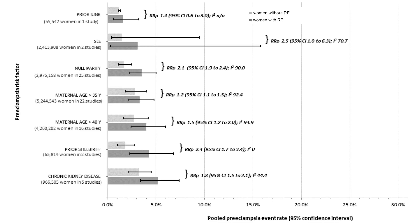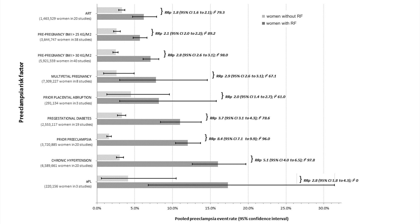On this slide you'll see a combination or pooling of all the data for a given risk factor. The first is a prior intrauterine growth restriction, SLE for lupus, and the list goes on. In the light blue are women without that given risk factor; in the darker blue are women with that risk factor. On the x-axis is the probability of the woman getting preeclampsia with that risk factor, along with upper and lower 95% confidence intervals. We also present a relative risk comparing women with and without that risk factor pooled across the cohort studies, and you can see different risk factors contributing different probabilities of preeclampsia.